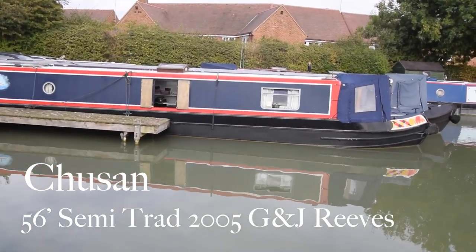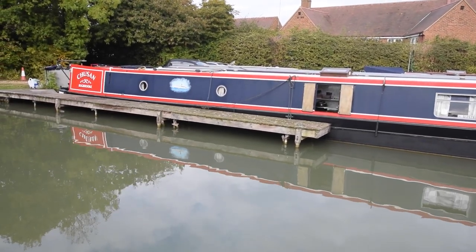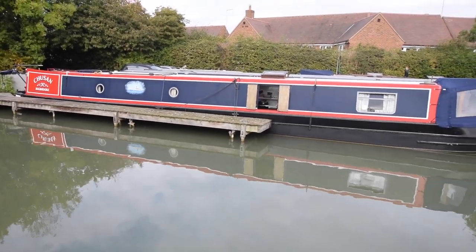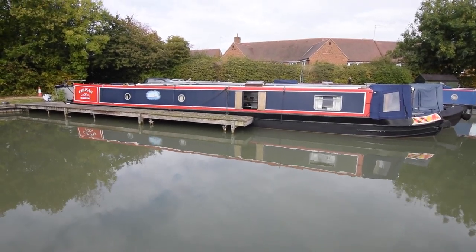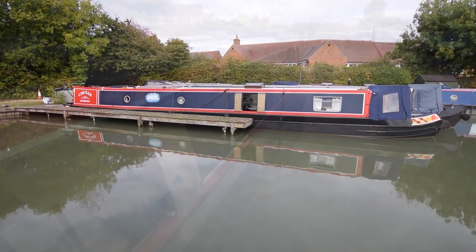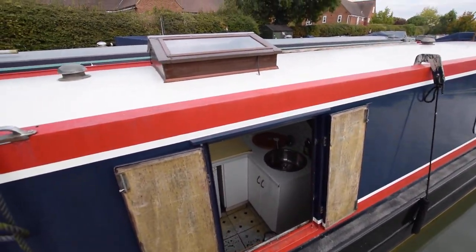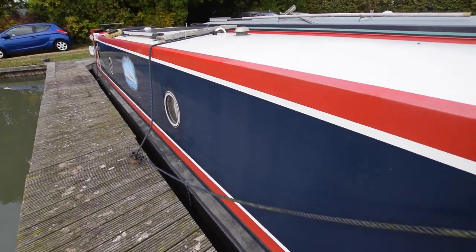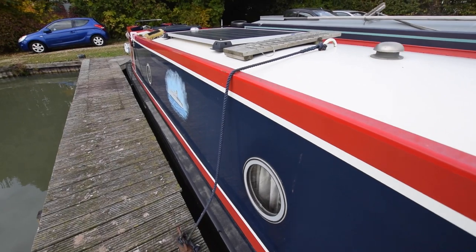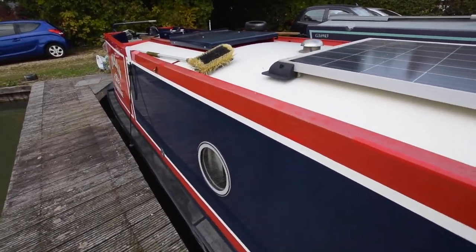This is Chusun. She's named after a 1950s P&O ocean liner. She's a 56-foot semi-trad built by G&J Reeves in 2005. The paintwork is very nice. She's just been blacked about two weeks ago and had a hull survey at the same time — that's available for viewing in the office. There are 255 watts of solar power on board.